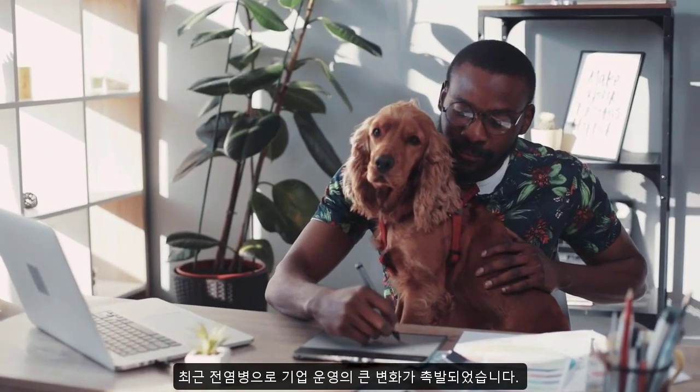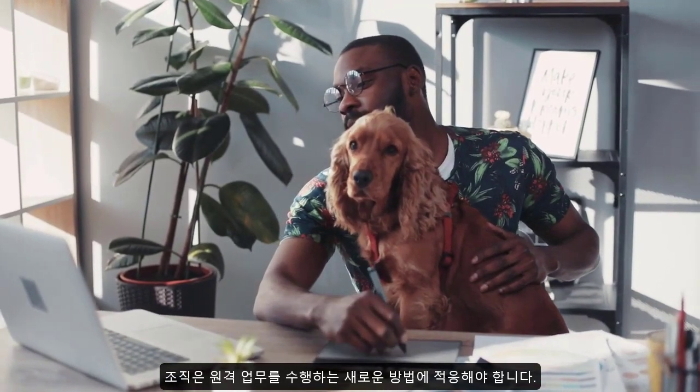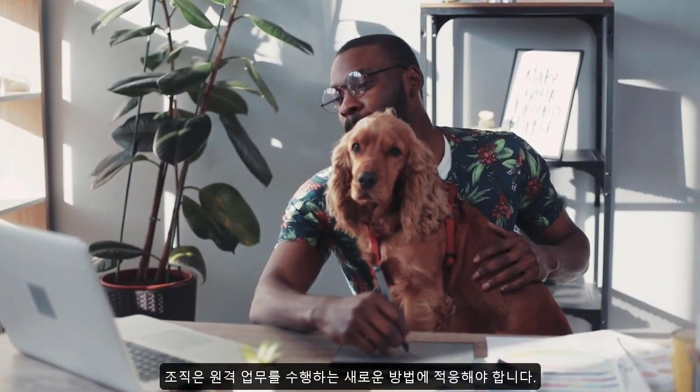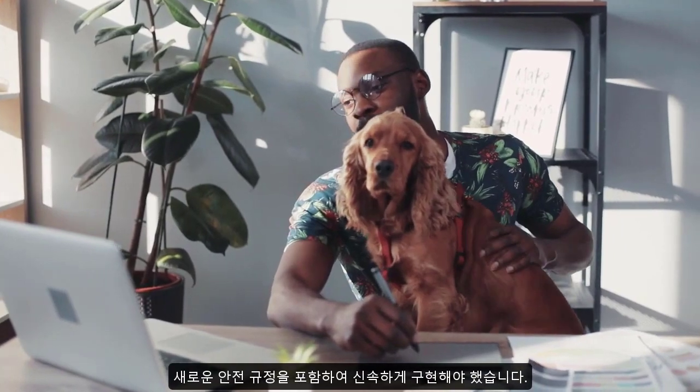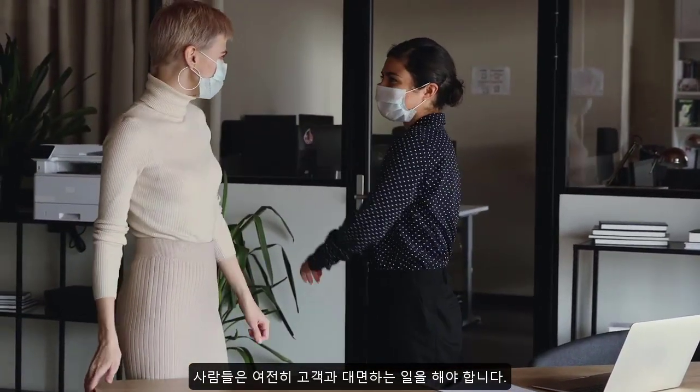The recent pandemic has prompted operational changes, forcing organizations to adjust to new ways of doing business. Remote work environments needed to be rapidly implemented, including new safety regulations for people still required to do customer-facing work.